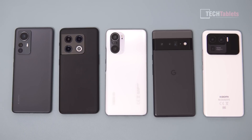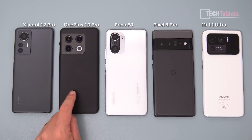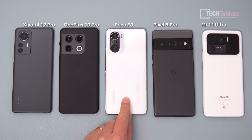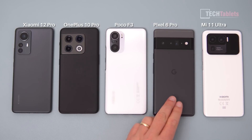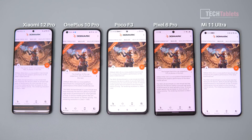Welcome to a throttling test comparing a few generations and chipsets. On the left is the Xiaomi 12 Pro with the Snapdragon 8 Gen 1, the OnePlus 10 Pro with Snapdragon 8 Gen 1, the Poco F3 with Snapdragon 870, the Google Pixel 6 Pro with the Google Tensor chip, and the Xiaomi 11 Ultra with the Snapdragon 888. In this video we're only looking at GPU performance.